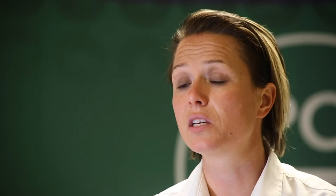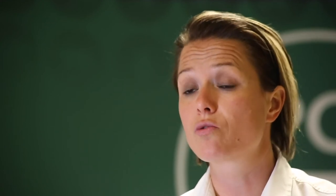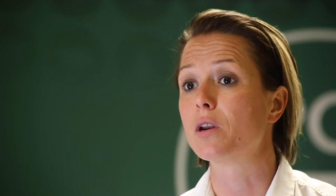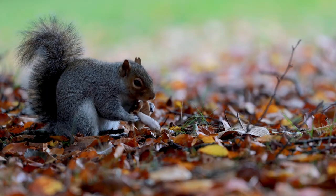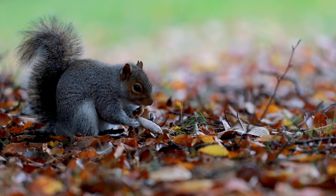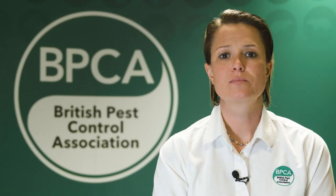Another thing to consider when controlling grey squirrels is that we can use traps that kill them instantly and humanely. However, it's really important to remember that the traditional rat traps or break-back traps available in many stores are not authorised for use on grey squirrels and could actually cause them suffering. There are specific spring traps that are legally authorised for use on grey squirrels, and only a professional will have access to and information on those traps. We strongly advise that you do not attempt to treat squirrels yourself.